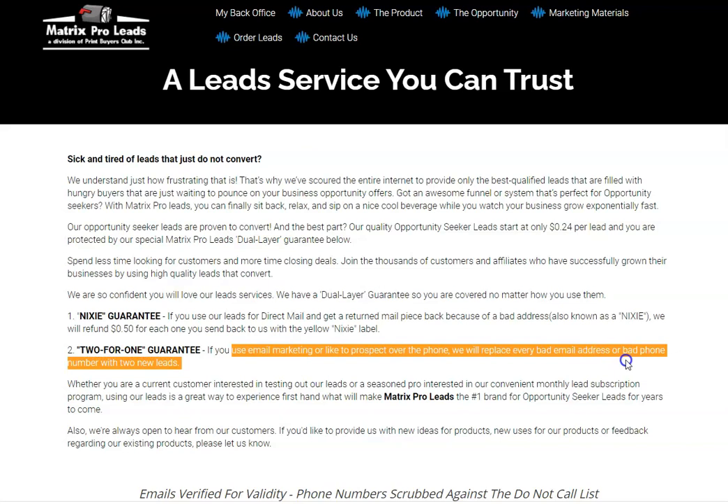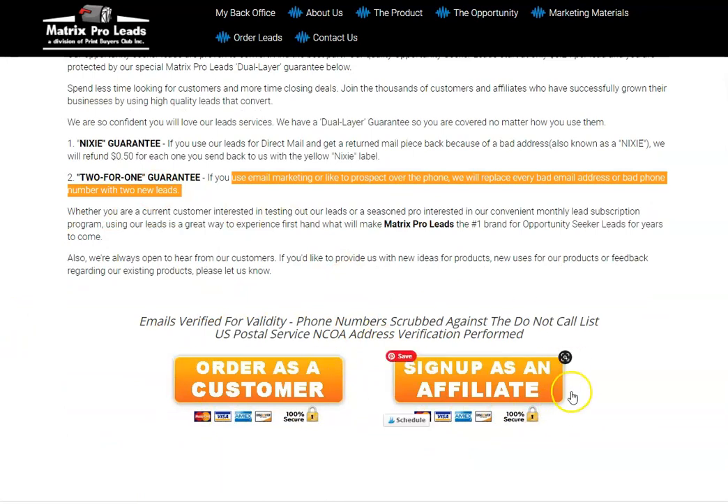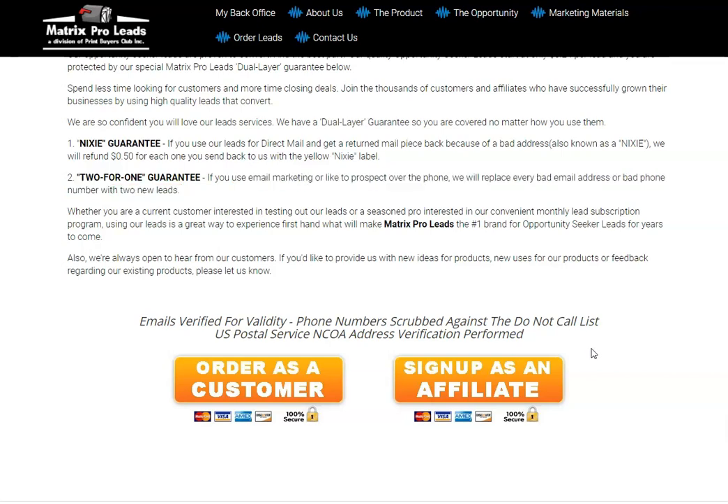Then there's the two-for-one guarantee: if you're using email marketing or prospecting over the phone, they will replace every bad email address or bad phone number with two new leads. Whether you are a current customer, a seasonal pro, or interested in a convenient monthly lead subscription, you can order as a customer or sign up as an affiliate. This is a great way to help people who are new to network marketing or MLM and don't know what to do.